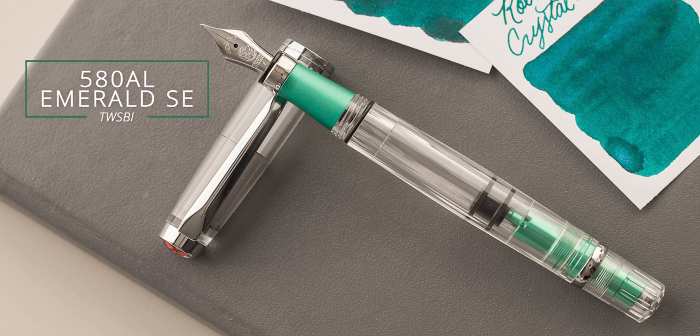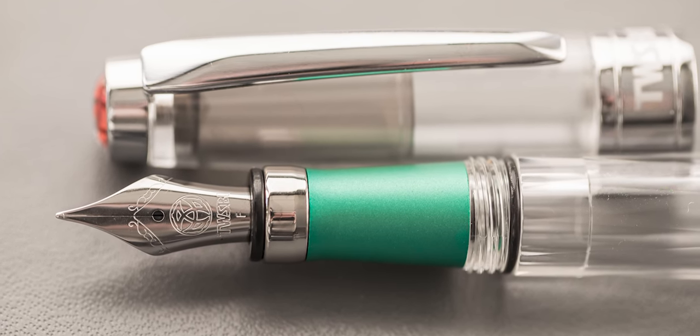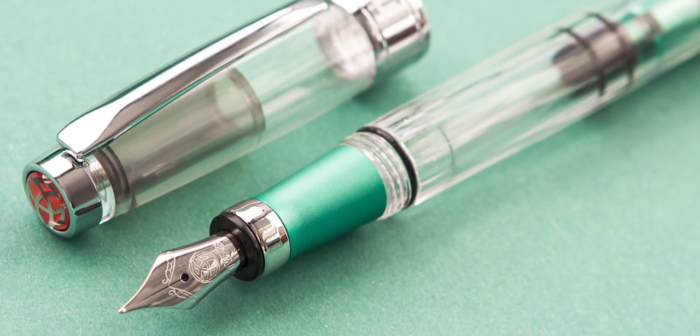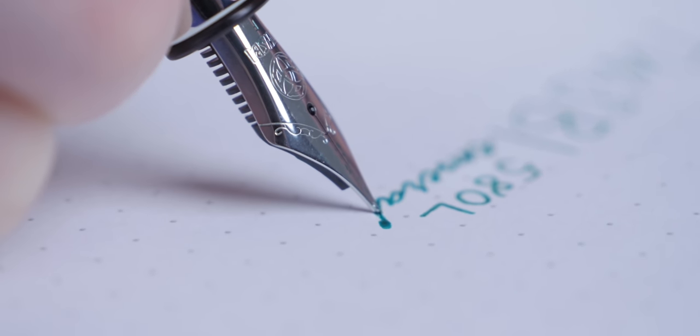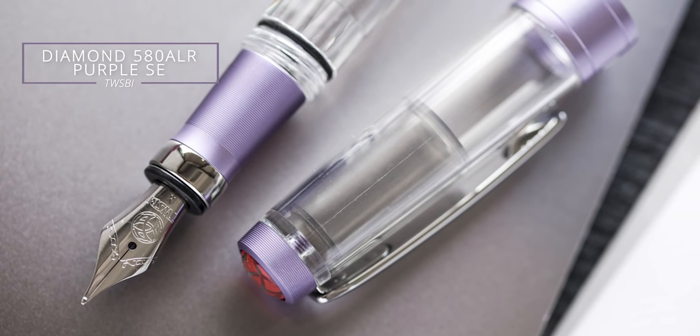The TWSBI 580 All Emerald Special Edition. The 580 All is really TWSBI's flagship pen—they've had it for years and it's really the one that people think of with the brand. They've done a number of really good colors before, but when Emerald came out in February, it was just gorgeous. It actually ended up being the best-selling Special Edition across any brand in 2019. They also came out with a purple in June, which was stunning. Definitely worth being on the list.